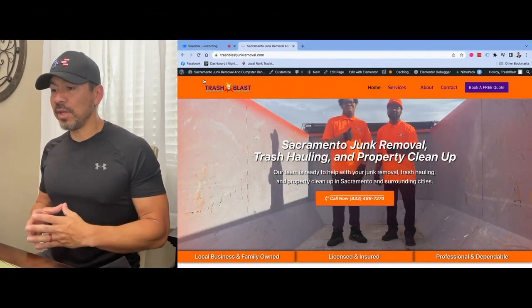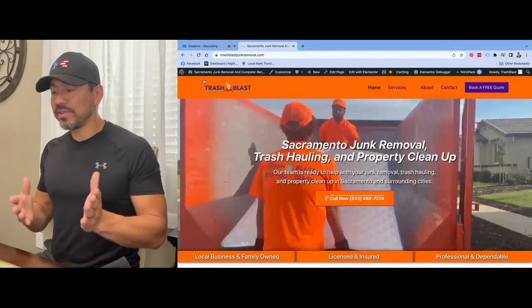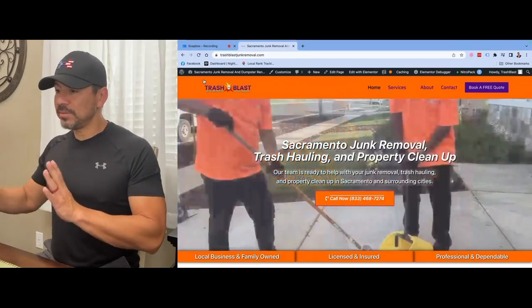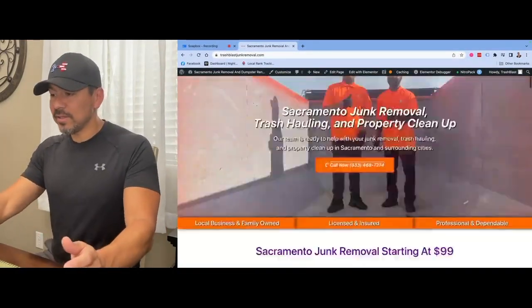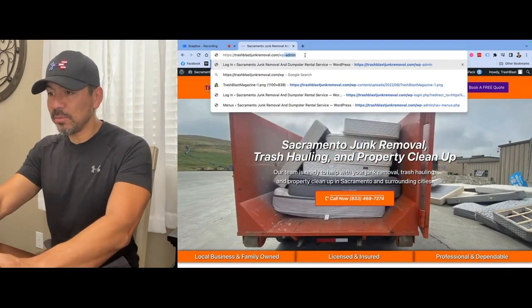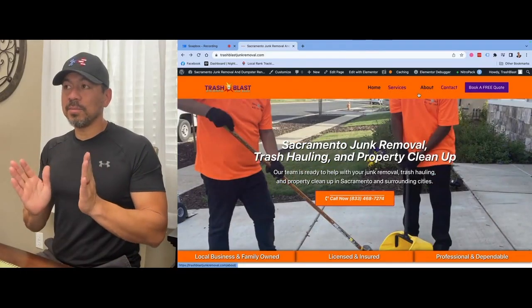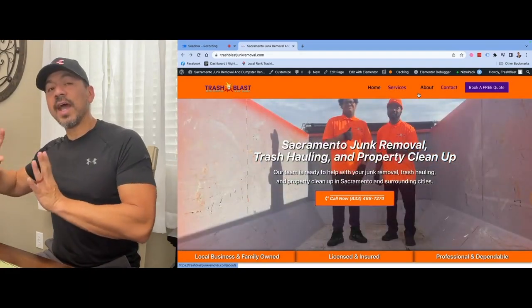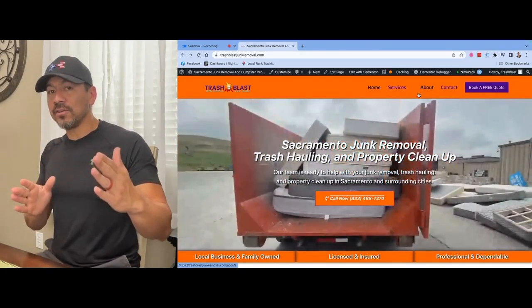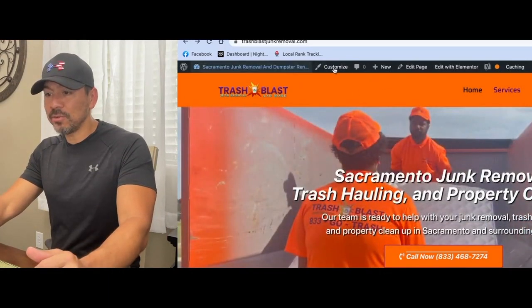I want to show you one that I just finished rebuilding for a guy out in Sacramento - Trash Blast out in Sacramento. This one's rebuilt on WordPress; he had previously built his own WordPress site but just didn't have the time for it. Every WordPress site has a place where you can log in, usually at yoursite.com/wp-admin, where you put in your username and password. A lot of hosting places like GoDaddy let you access your site directly through them.